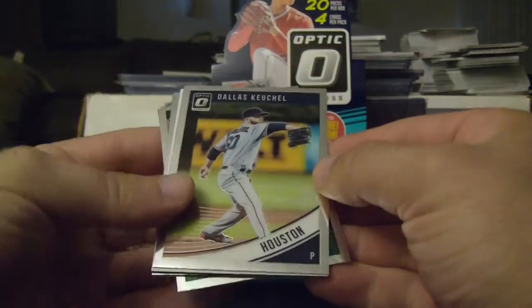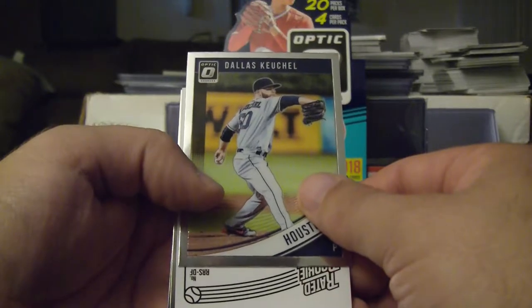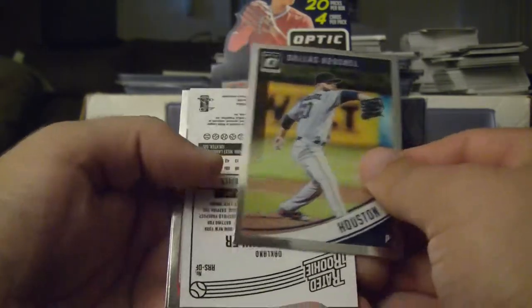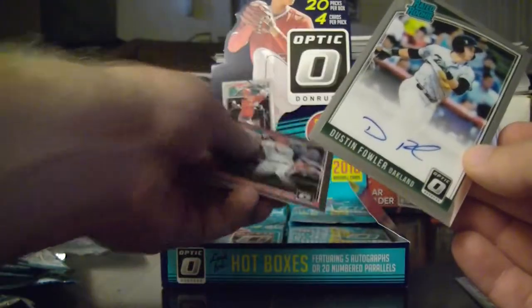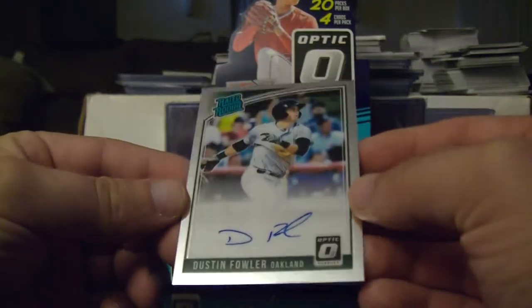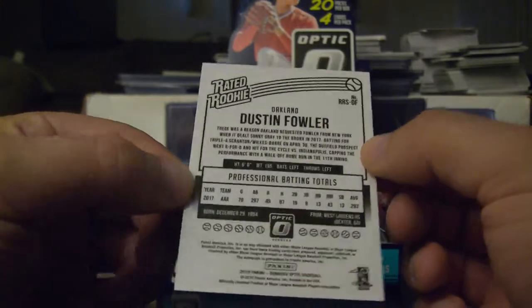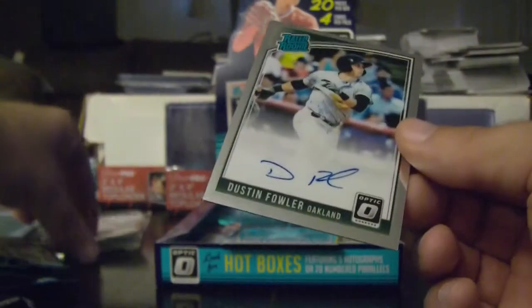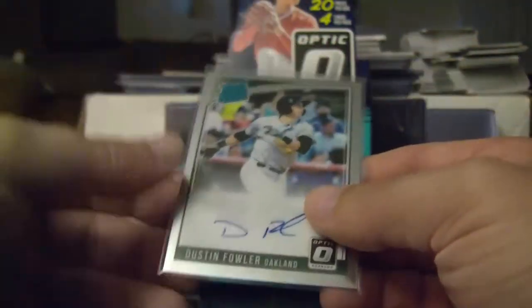Alright. Dallas Keuchel got the next hit. Dustin Fowler autograph — that's pretty neat. Dustin Fowler auto rated rookie. And I got a bunch of his rookie cards too.